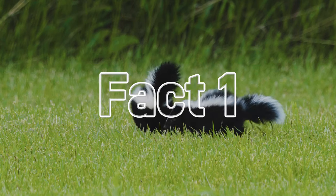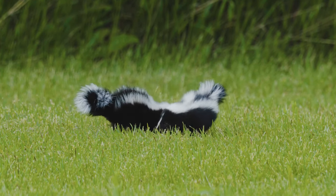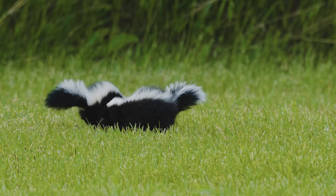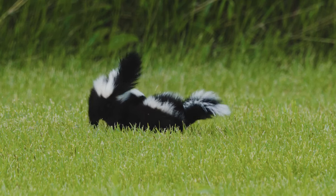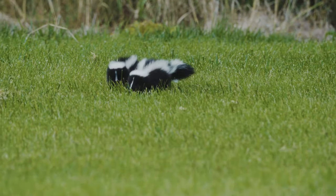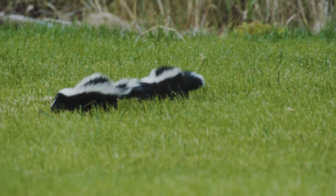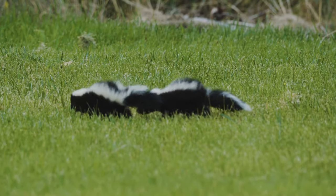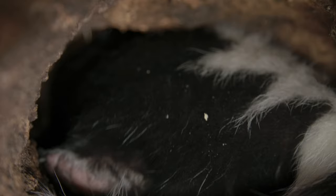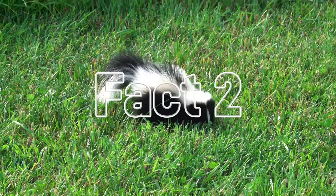Fact number one: skunks are most famous for that terrible smell, but did you know they have other defensive abilities too? When threatened, a skunk will first stamp its feet rapidly as a warning. And if that doesn't work, it arches its back, points its rear end and tail straight up in the air, and can accurately spray an oily musky odour up to 10 feet away. This spray is so potent it can cause eye and nose irritation in humans from over 15 feet away — talk about a stinky security system.